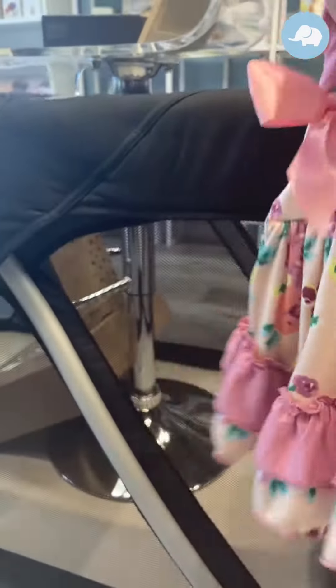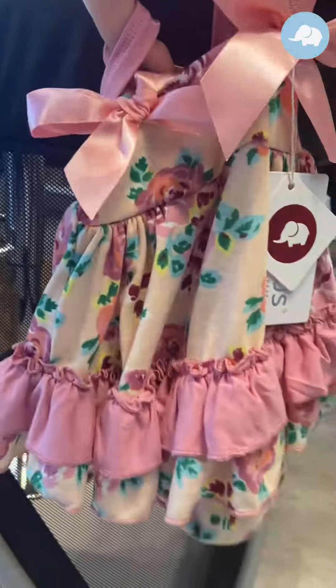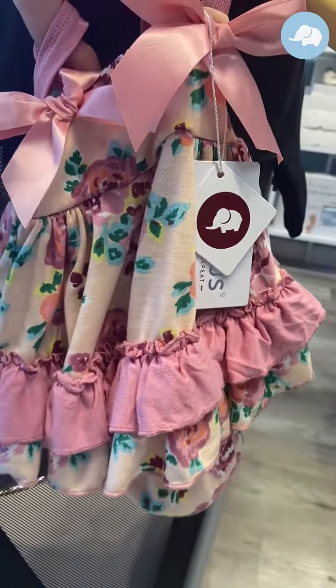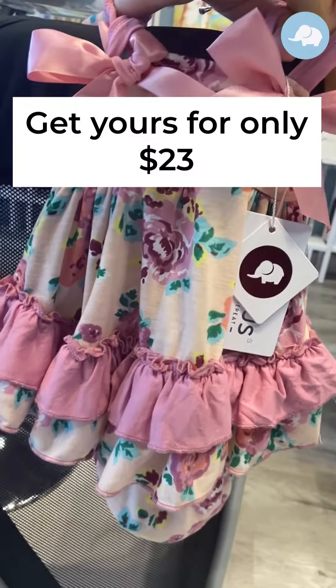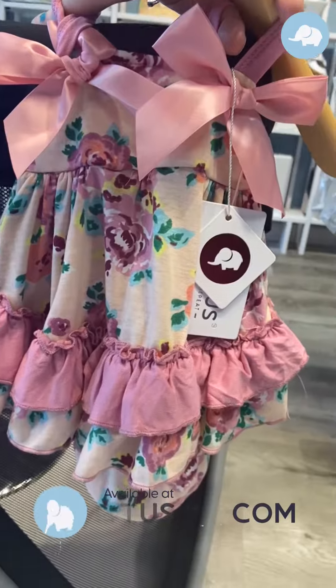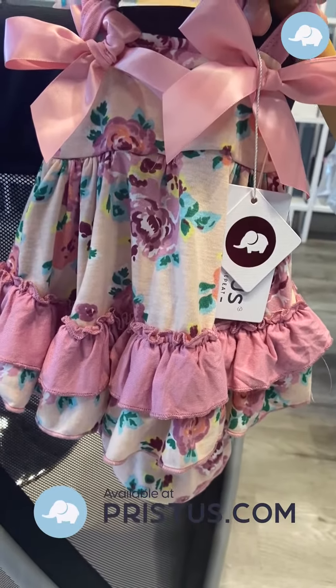And again, this is the Nina from the summer birthday collection, and she is $23. Thank you so much for shopping at Pristis.com.